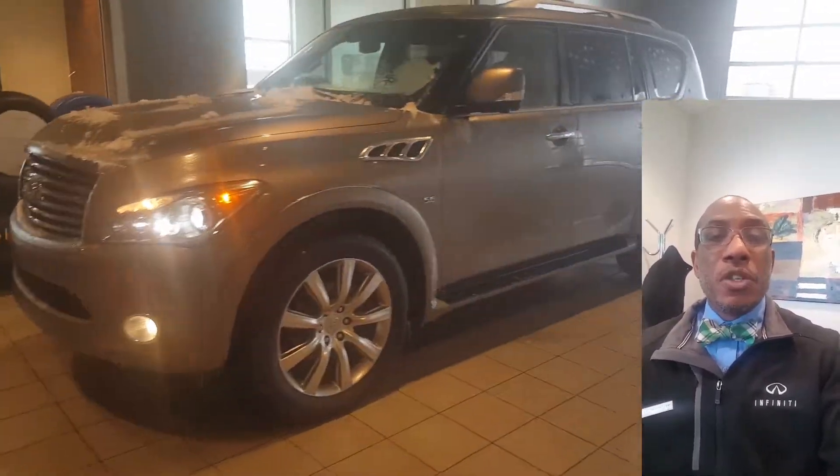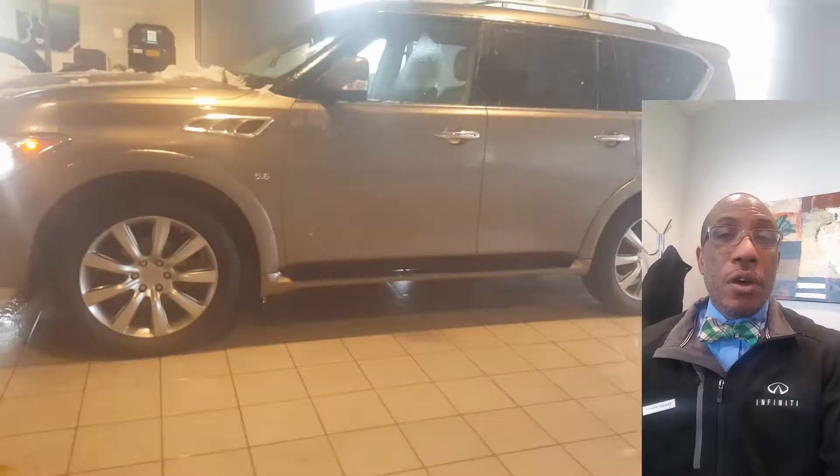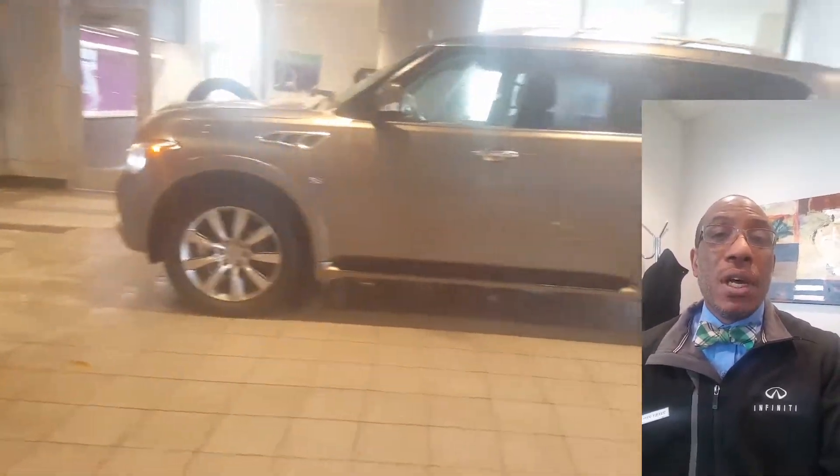Hi, James from Infiniti here. Just wanted to take a moment to send a short video and also give you a chance to put a name to the face.